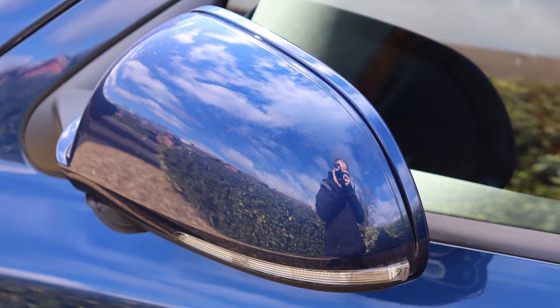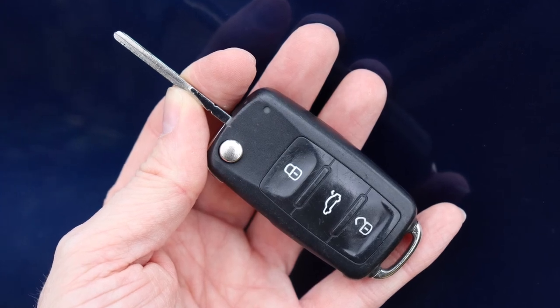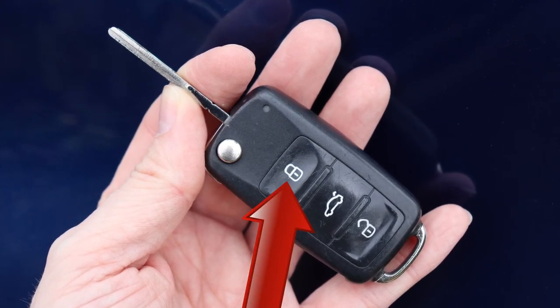The door mirrors can be folded flat via electric motors. The car's width is then reduced, so there's less chance of being hit by whoever parked adjacent. There's an obvious button inside the car to fold the mirrors flat, but what's not so obvious is that you can also do so via the key. Simply press and hold down the lock button.